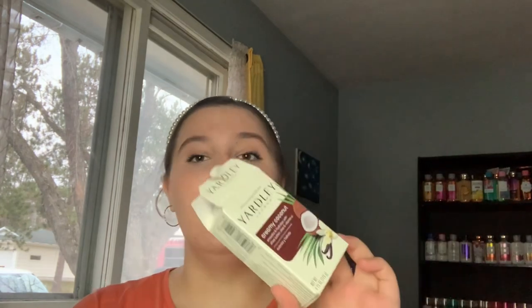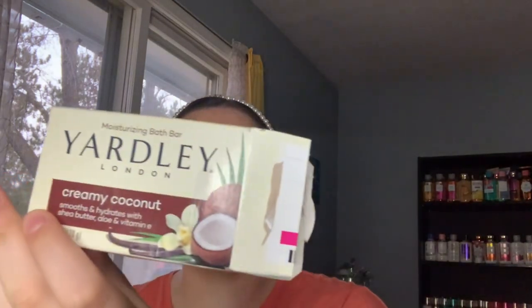Next is something I'm currently using — a bar soap, so I put the packaging in the bag earlier. This is the Yardley Creamy Coconut bar soap. Most people say Yardley soaps are drying, and I'd agree on most of them, but this creamy coconut one does not dry my skin out at all. It has shea butter, aloe, and vitamin E, and it smells really nice.